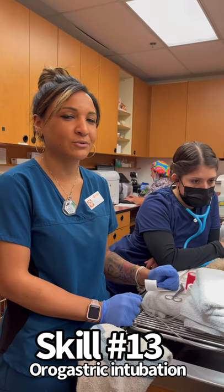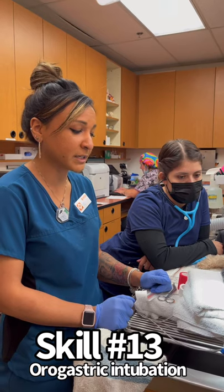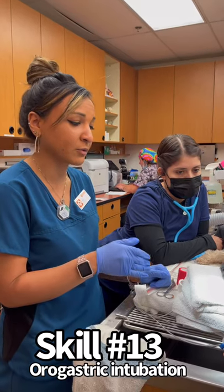My name is Caitlin Martin. My student number is 55877192 and I will be performing a part of skill 13, which is all the steps of oral gastric intubation.